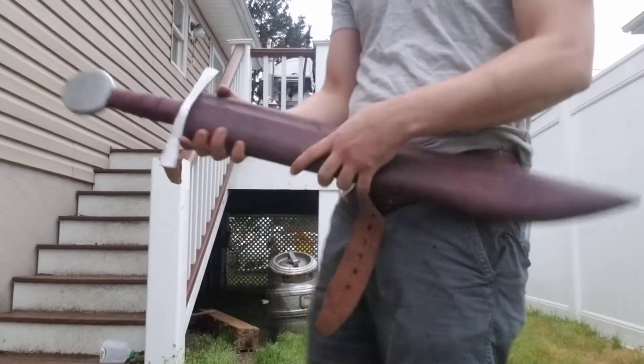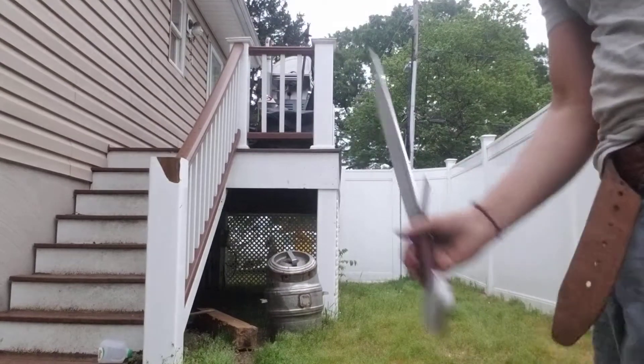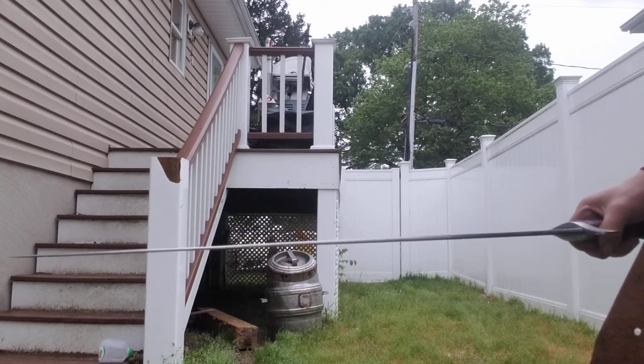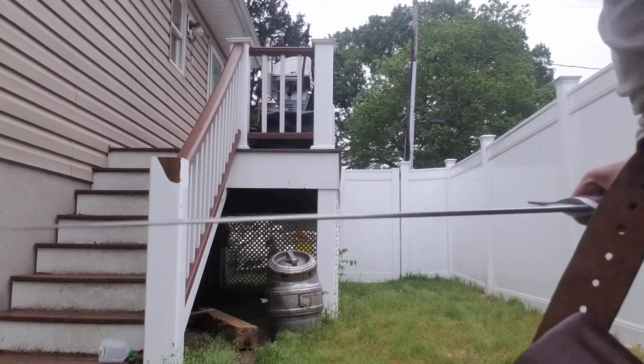There we go. It's actually a very nice falchion. You probably won't even be able to see the nice amount of distal taper there. Look at that — there you can. You can see. Very nice.